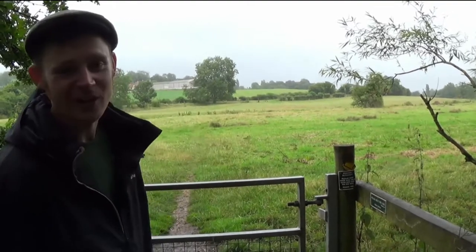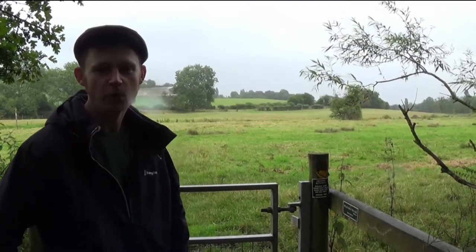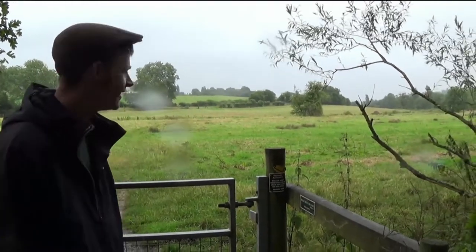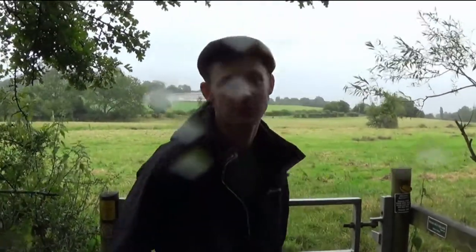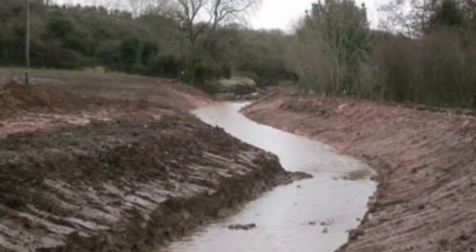Welcome to the Somerset Coal Canal. This is what they call Poulton Basin, so we're coming along to have a look at it today. I have been here before, and when I came here before they were starting some restoration work in 2014. They said they'd be finished by 2015 — let's go and see how they're getting on and what they've been up to.